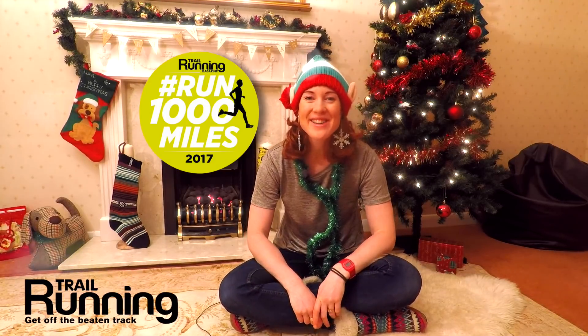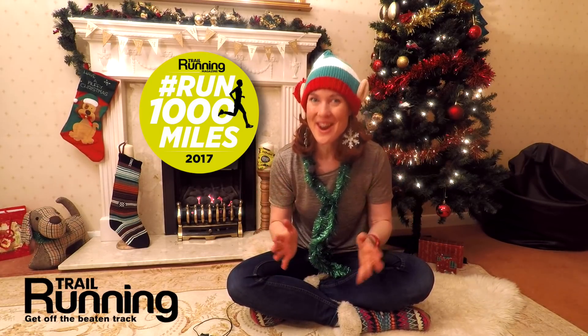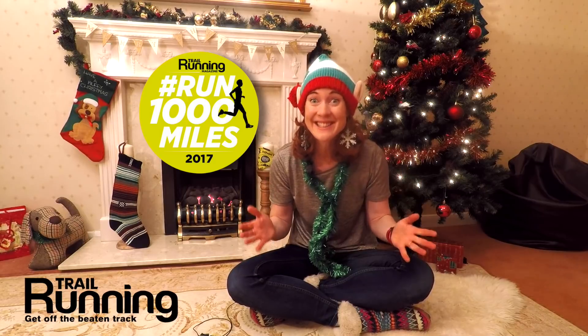It's the Run A Thousand Miles Christmas Competition! Congratulations if you have run, or are about to have run, a thousand miles in 2017 as part of the Trail Running Magazine Challenge this year. What a fantastic achievement!